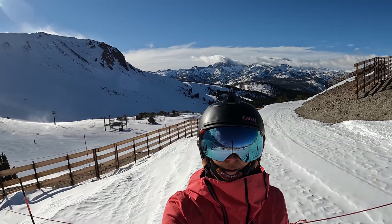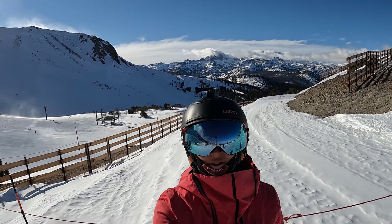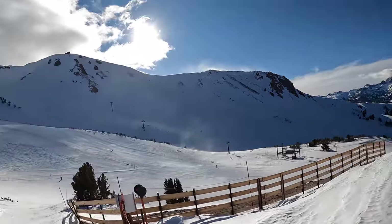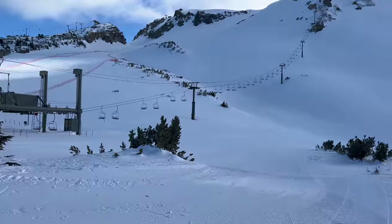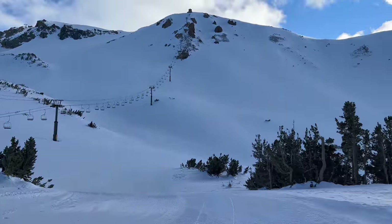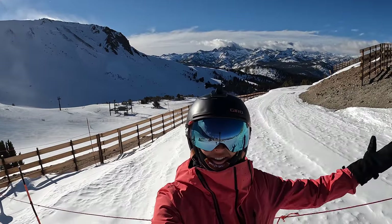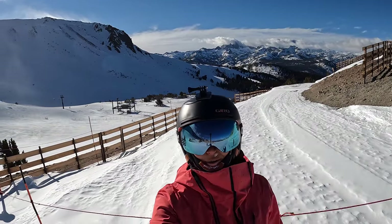Well, this is the fifth mountain I've made it to this season — I'm trying to make it to as many as I can. Can't quite make it to the top right now because it's closed; that lift isn't running. The snow conditions right now are actually pretty bad, but it's still a beautiful view. Check out the peak behind me. Never gets old.